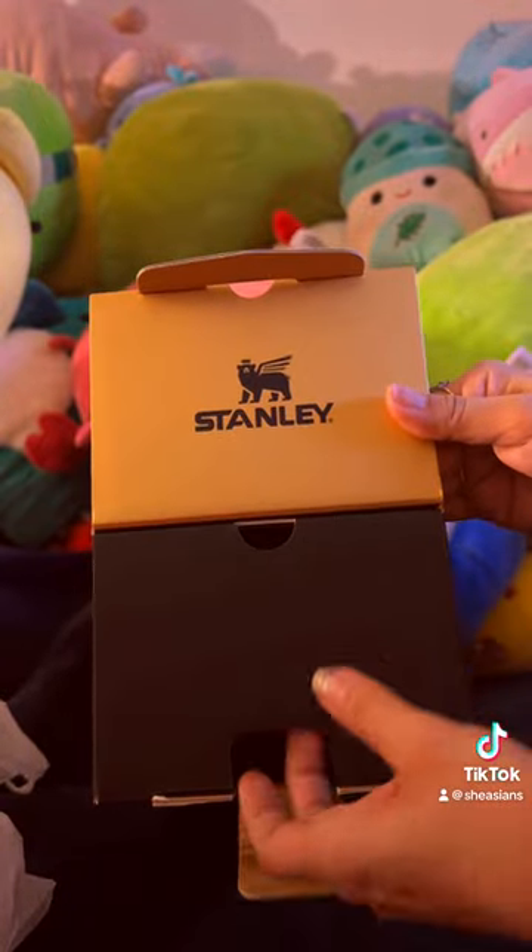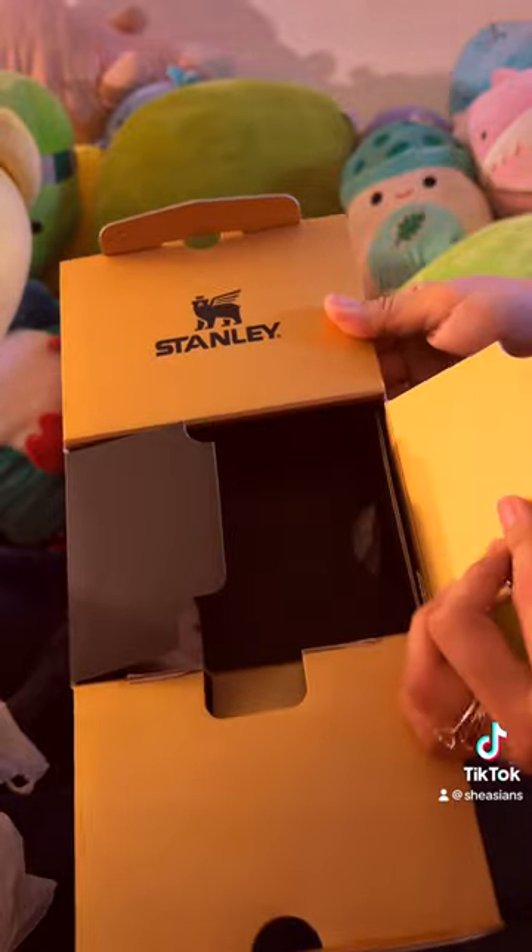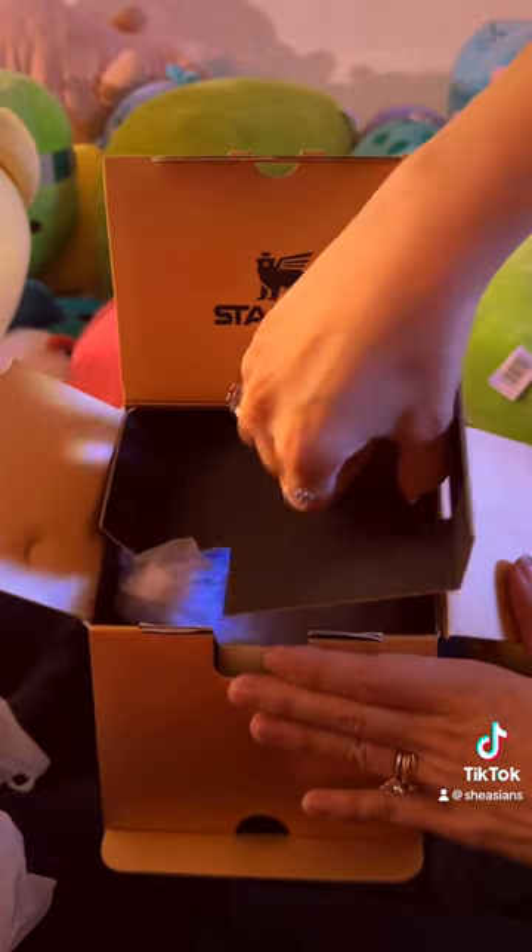The inside is like a matte gold foil. It's so beautiful. Oh my gosh, they really did a good job designing the box for this cup. Very impressed.